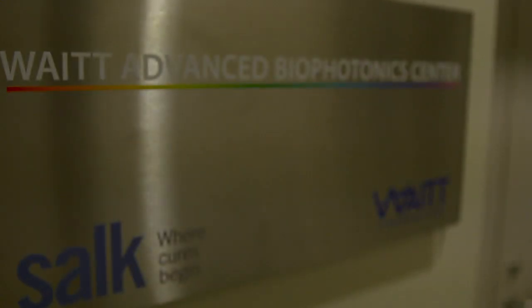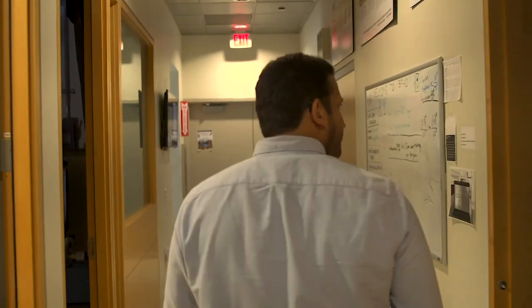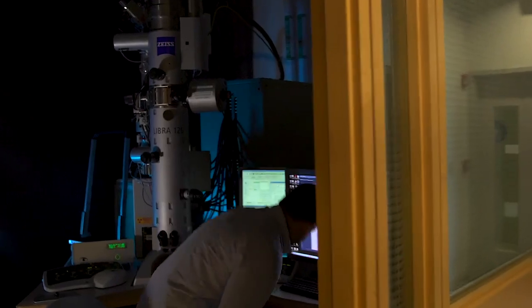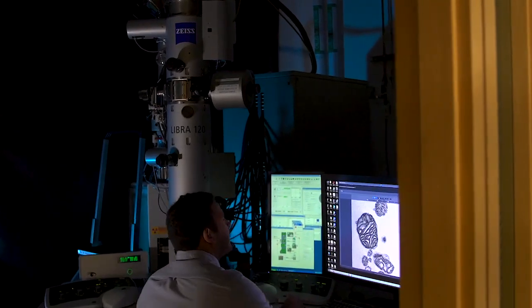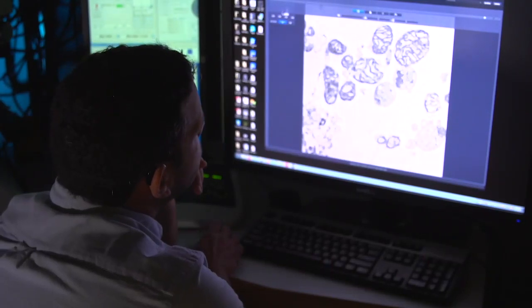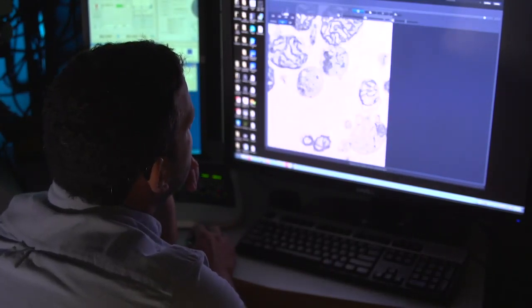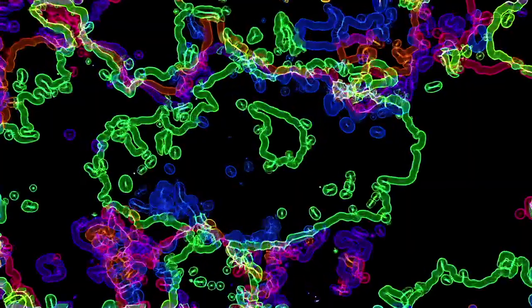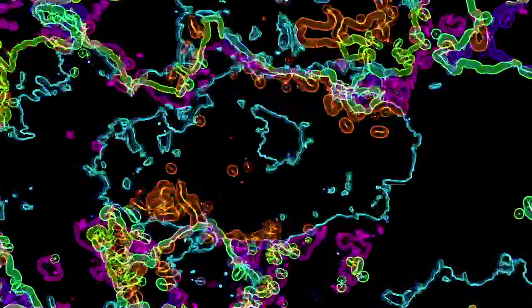This research fits in a larger program in the lab focused on finding new genes involved in disease. These particular genes happen to make very small proteins called micro proteins. This paper describes one of these proteins that has a very unusual function — it regulates the way cells respond to stress.